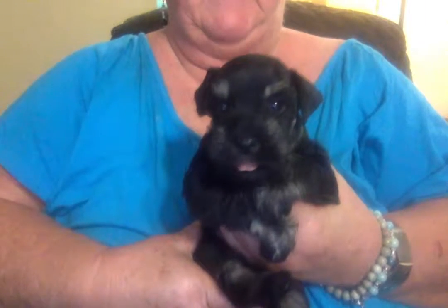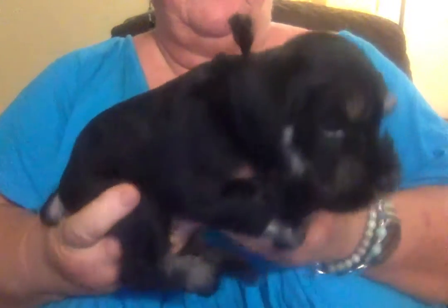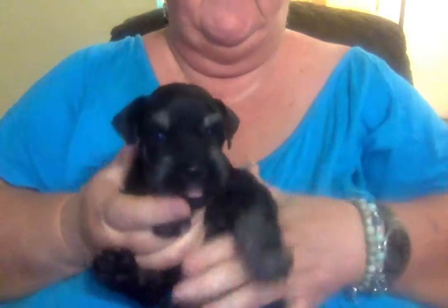Okay, Tracy Ann. Here is Zeus, and he likes to hang his little tongue out. He is just a cutie pie. This is your big boy. This guy weighed in last night at three pounds. He is the biggest of the bunch.